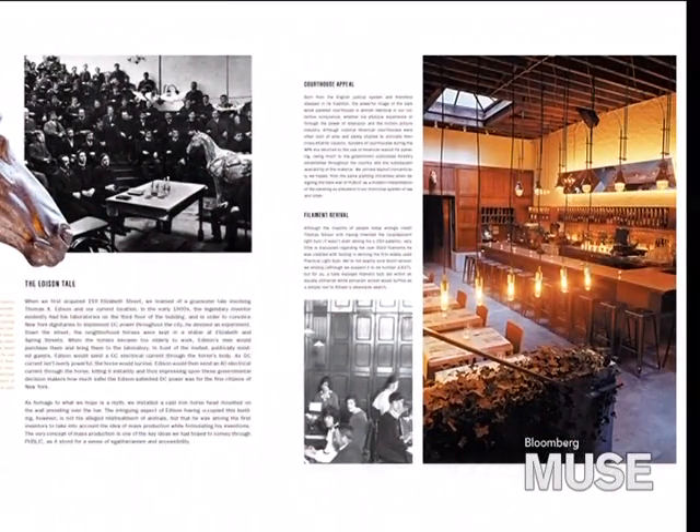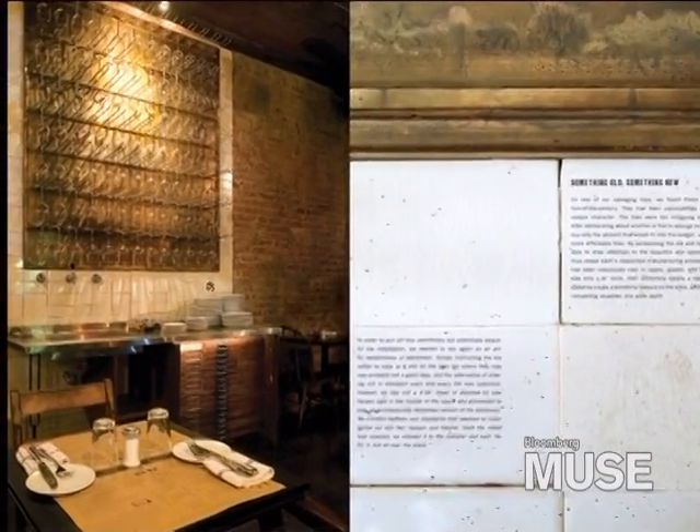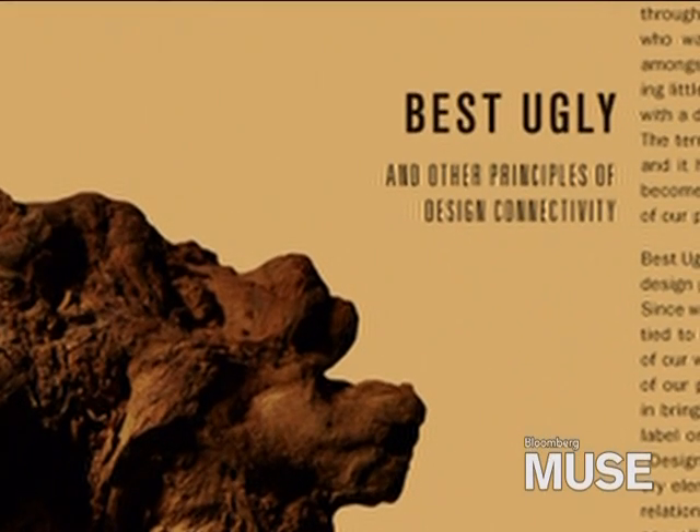We do have a book coming out on our design process — it's called Best Ugly. While we were traveling through China and being escorted through this beautiful, manicured garden, there was one completely gnarled, nasty, weird-looking thing, but it was really beguiling. We asked our guide what this piece was doing in the middle of the garden, and his best term to describe it was 'Best Ugly.'